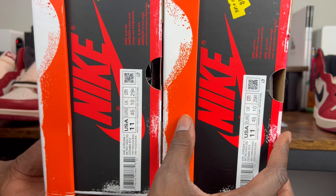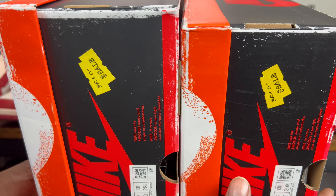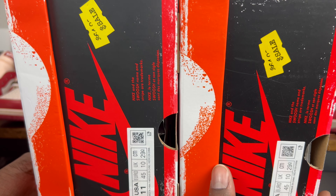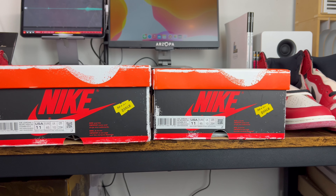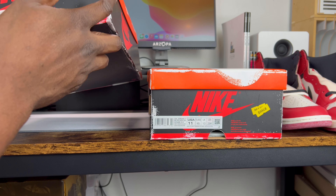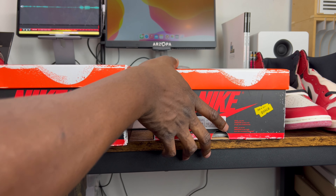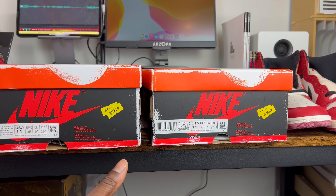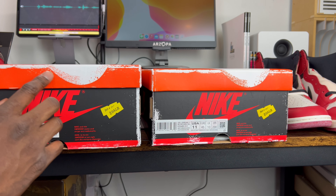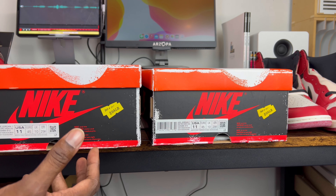Side by side, you can see pretty easily that the stickers are not the same color and the definition in the corners is just not the same. The next thing I look at on the box is the general overall fading effect. You can tell pretty clearly that the fading is different from the authentic pair — on the authentic it looks more subtle and scattered, while on the rep it's the exact opposite.